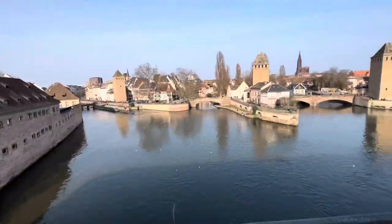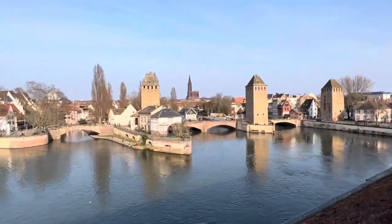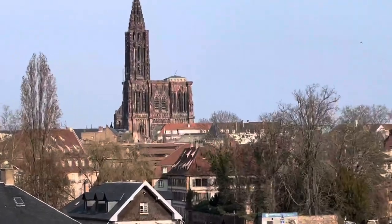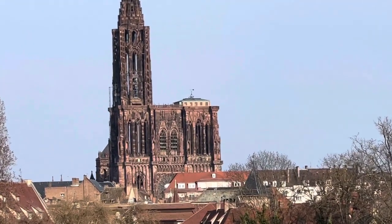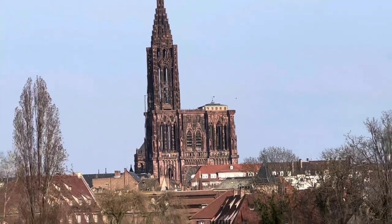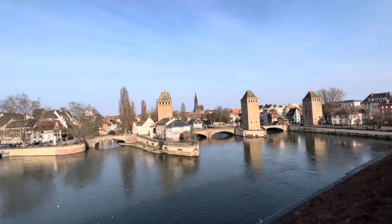If you are on top of the bridge you will be able to have a really nice view of Strasbourg. Just in front of me is the Cathédrale de Strasbourg and there are some people on top where we were just before. This Vauban bridge is just about 20 minutes walking from the cathedral, so if you're roaming around, come here.